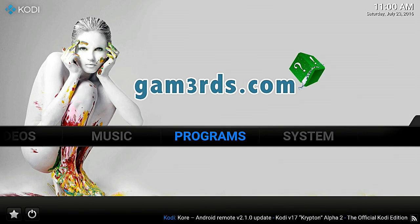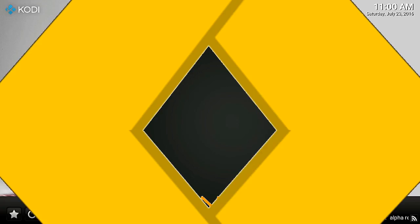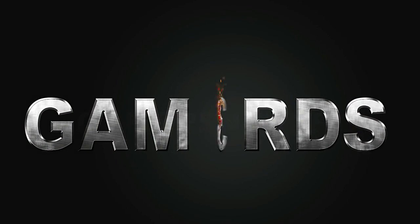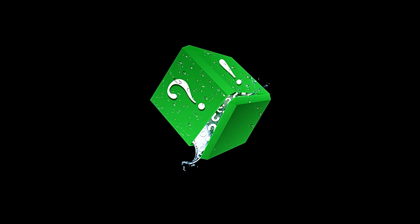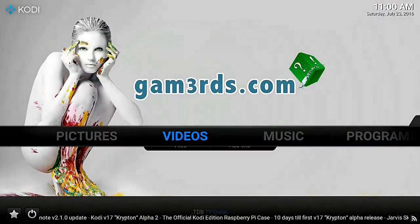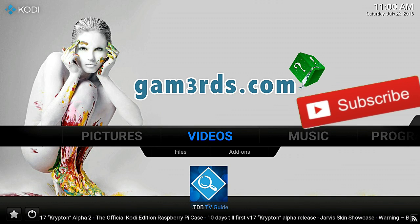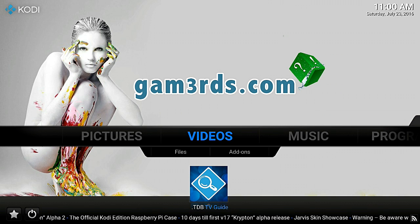Hey guys, what's going on? I'm Eris from Gamerz, and in this video we're going to learn how to get and set up live TV with the guide - Amazing Live TV, probably the best one out for Kodi right now. I'm going to show you how this TV guide works, what's in it, and then I'll show you how to get it if you decide you want to put it on your Kodi setup.